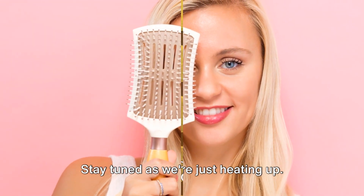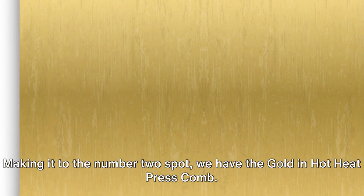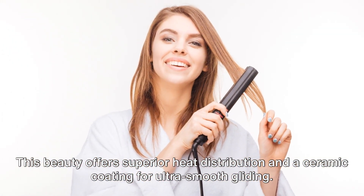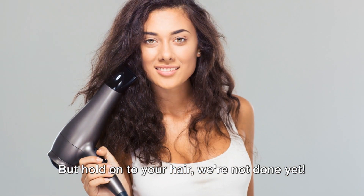Stay tuned as we're just heating up. Making it to the number two spot, we have the Gold in Hot Heat Press Comb. This beauty offers superior heat distribution and a ceramic coating for ultra-smooth gliding. But hold on to your hair, we're not done yet.